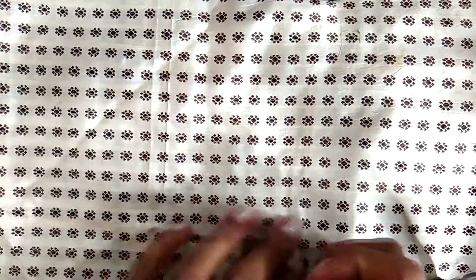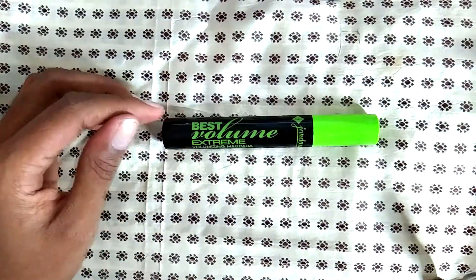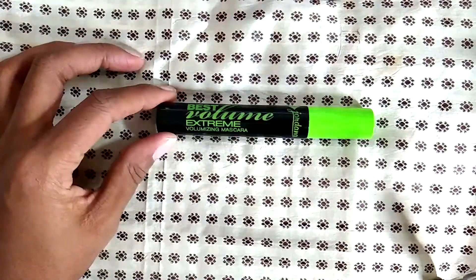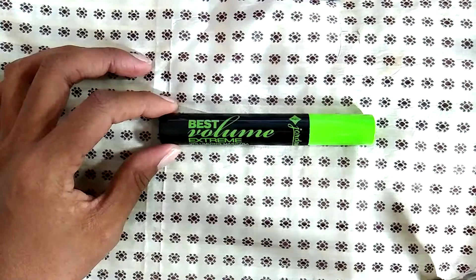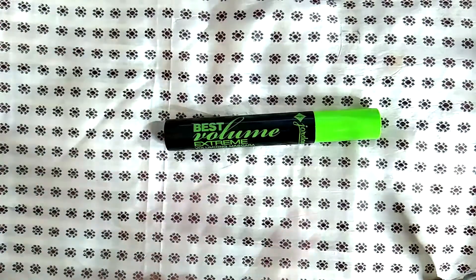I tried a new mascara from Jordana just to see if I would like it. I prefer the one that has the purple lid — this one was okay but I didn't like it as much, so I'm not going to repurchase this one. I'll definitely repurchase the other one.